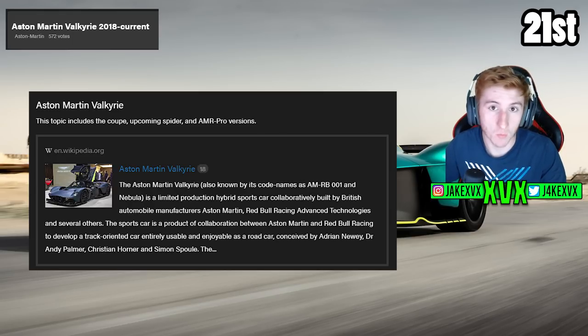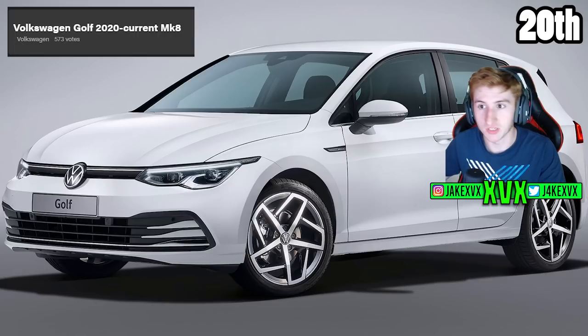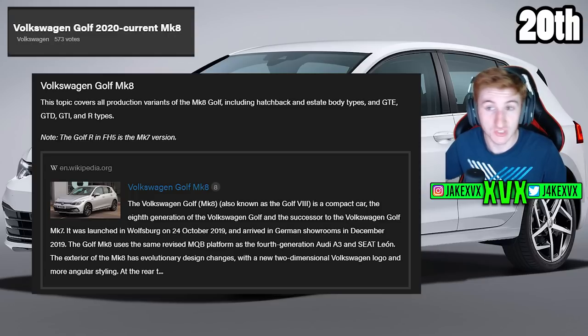But you never know, we might see it at some point. Now the 20th top voted car is actually a tie with the Aston Martin Valkyrie — it also has 573 votes. It is the Volkswagen Golf 2020 Mark 8. The topic covers all of the production variants of the Mark 8 including the hatchbacks and the estate body types: the GTE, the GTD, the GTI and the R types.